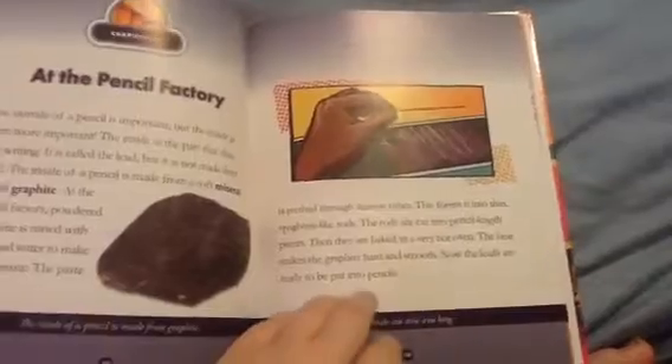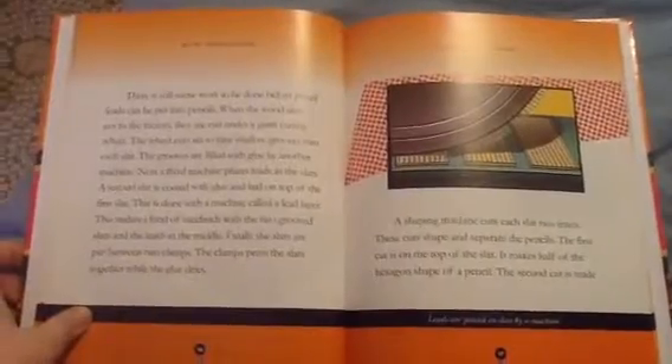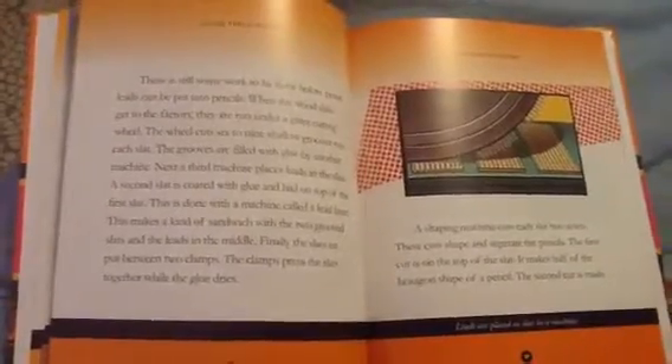Now the leads are ready to be put into pencils. When the wood slats get to the factory, they are run under a giant cutting wheel. The wheel cuts six to nine shallow grooves into each slat. The grooves are filled with glue by another machine. Next, a third machine places leads in the slats. A second slat is coated with glue and laid on top of the first slat, using a machine called the lead layer. This makes a sandwich with the two grooved slats and the leads in the middle. Finally, the slats are put between two clamps, which press the slats together while the glue dries.